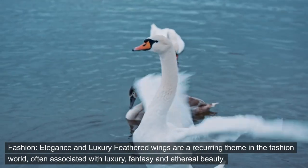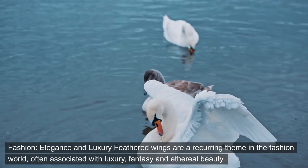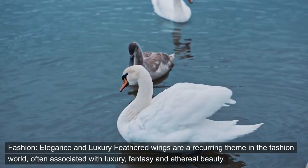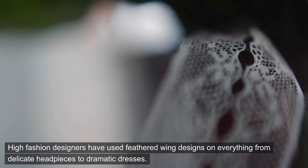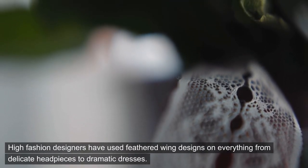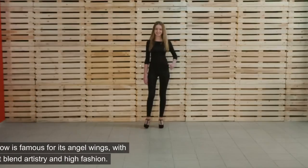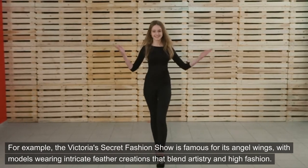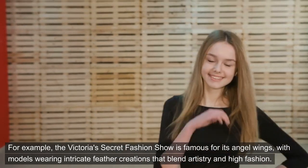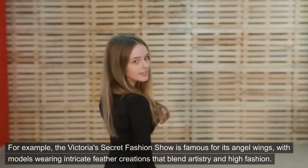Fashion: elegance and luxury. Feathered wings are a recurring theme in the fashion world, often associated with luxury, fantasy, and ethereal beauty. High fashion designers have used feathered wing designs on everything from delicate headpieces to dramatic dresses. For example, the Victoria's Secret Fashion Show is famous for its angel wings, with models wearing intricate feather creations that blend artistry and high fashion.